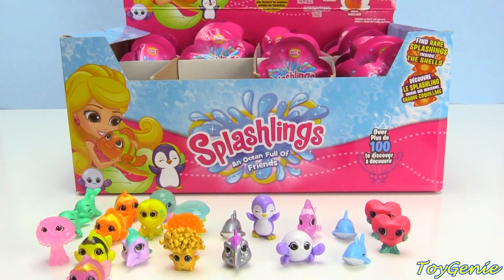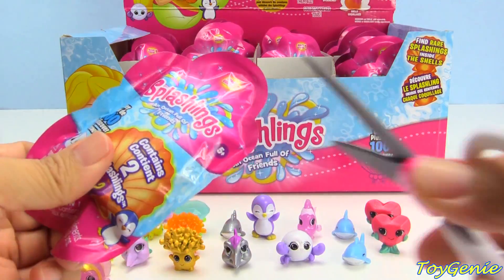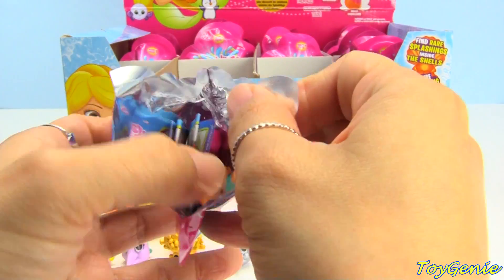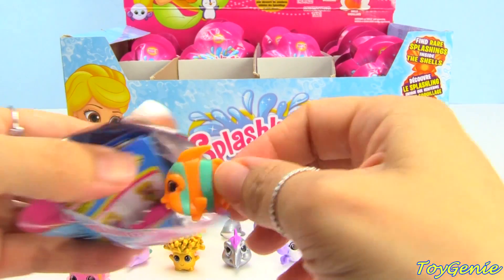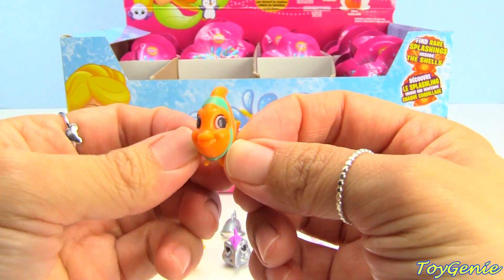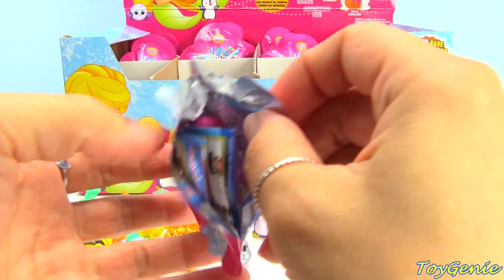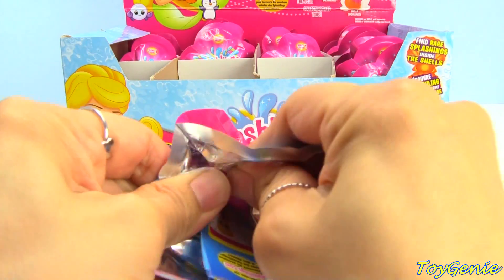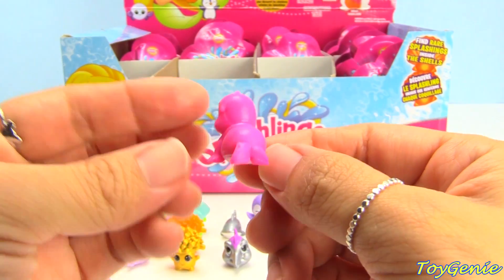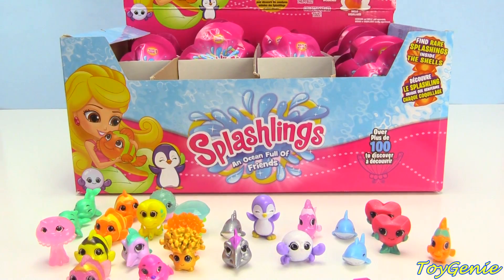Pinchy Pearl is a common. Here is Angelina in teal and orange — the angelfish. Angelina comes with this pink sea lion, which is a rare, and the name is Sir Clapsalot! I love the clever names.